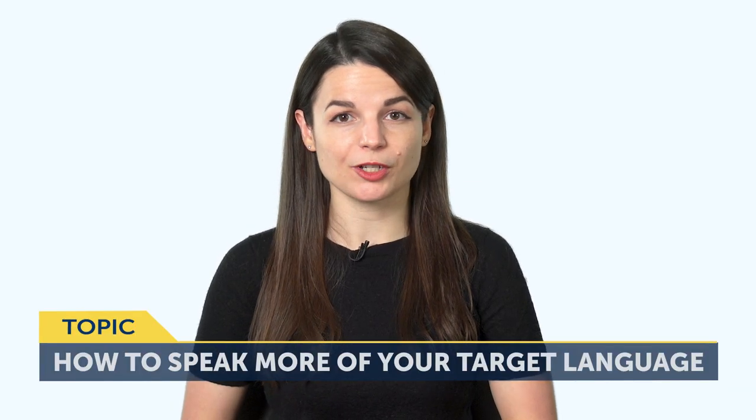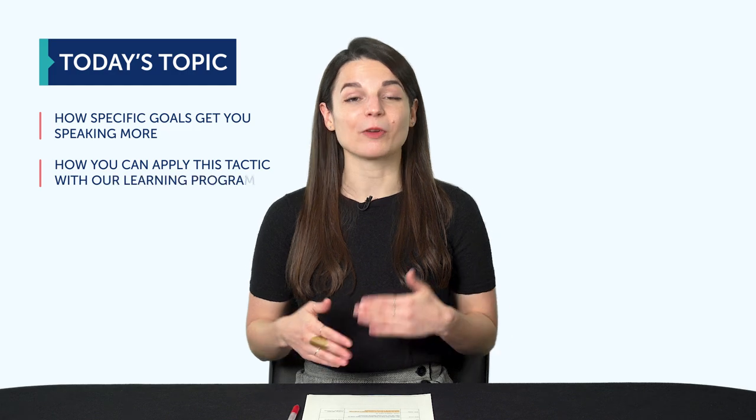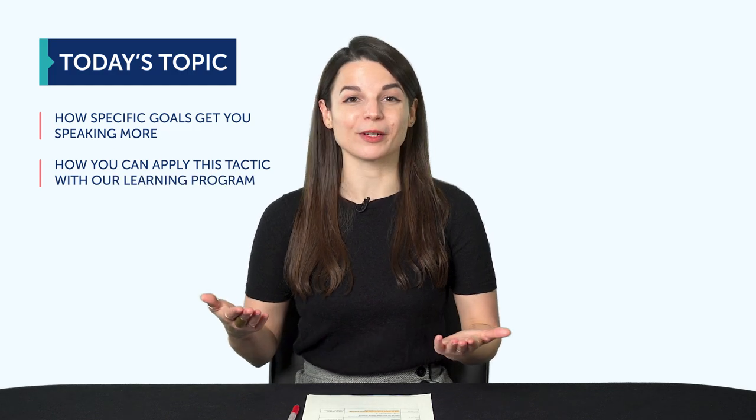Today's topic is: how to speak more of your target language — specificity and can-do checklists. How much of your target language can you speak right now? If your answer is not much, there is a way to speak more, even if you're learning on your own. In this episode, you'll discover: one, how specific goals can get you speaking more; and two, how you can apply this learning tactic with our learning program or any other resource.